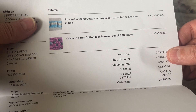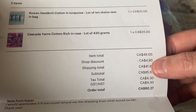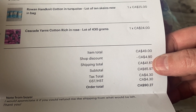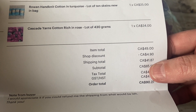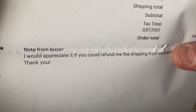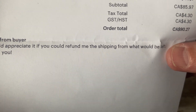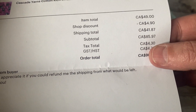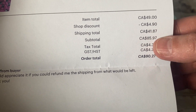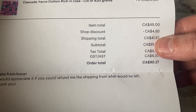So I can make myself a summer top. It was $49 with a $4.09 thank you discount, added to my cart. The shipping was too high, so I left a message — I would really appreciate if you could refund me the shipping from what would be left. And she did — she refunded me $17 and some change back. So I was happy. She is a really trustworthy seller.